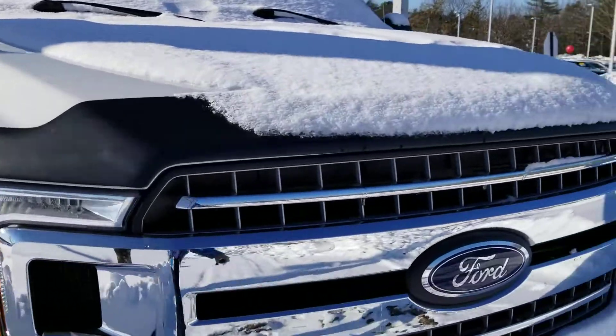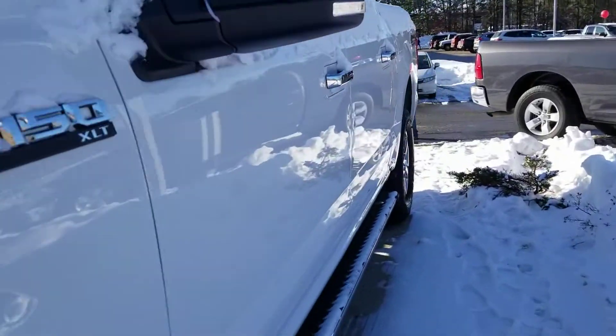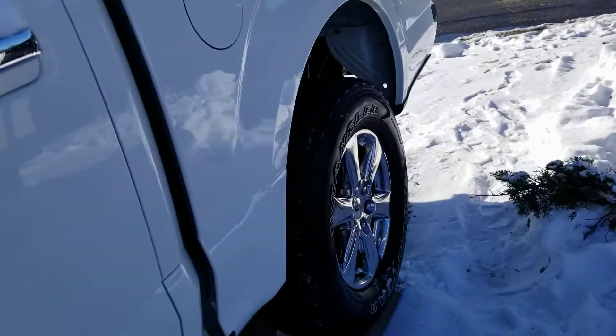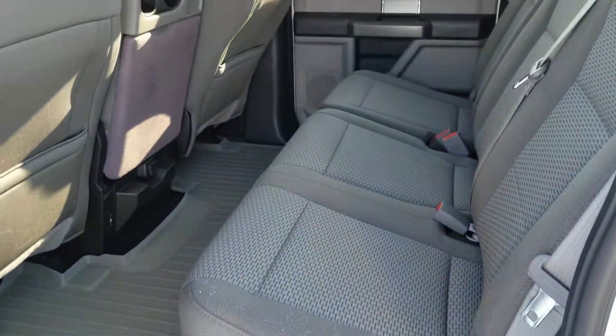This one comes with an Autofare certification, which means three years, 125,000 mile powertrain warranty. I'll show you the back. Looks brand new back here.